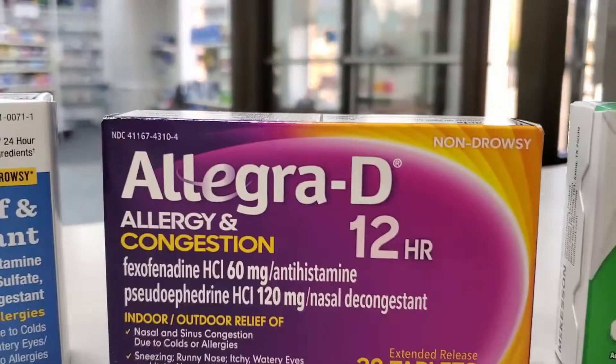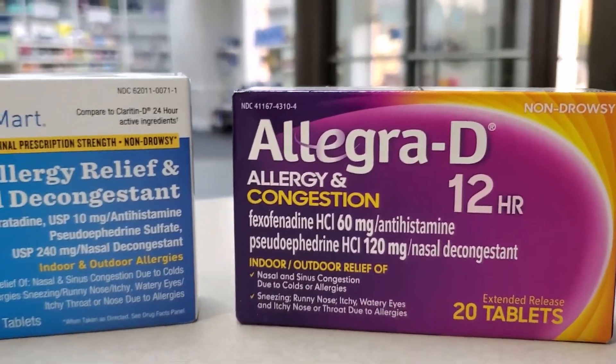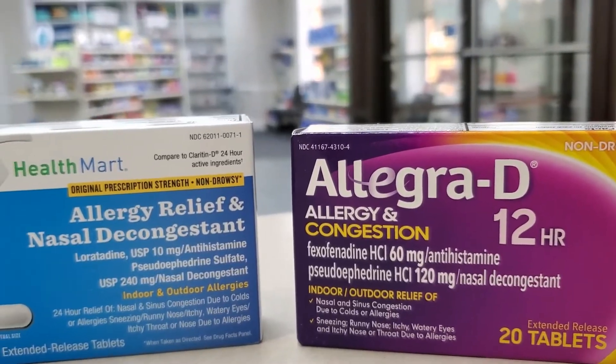So Claritin-D and Allegra-D both have Sudafed. Ask your pharmacist if these products are right for you. If you do use a decongestant, keep in mind that they're meant to be used for a maximum of seven days. If your symptoms don't go away by then, it's time to see a doctor and find out what else might be going on.